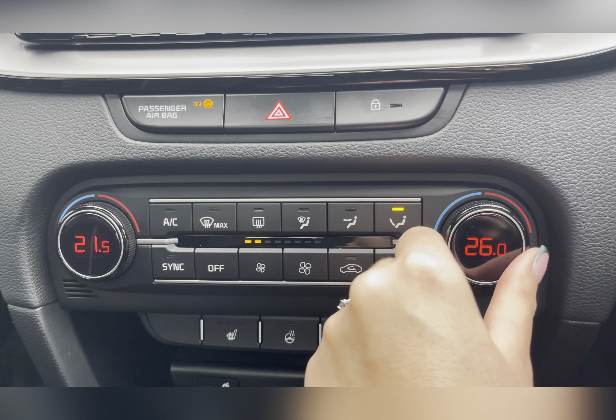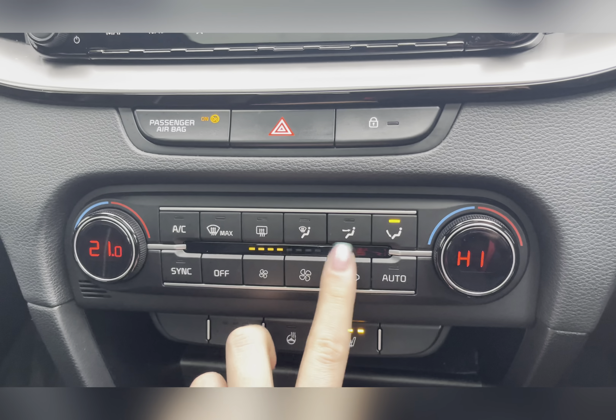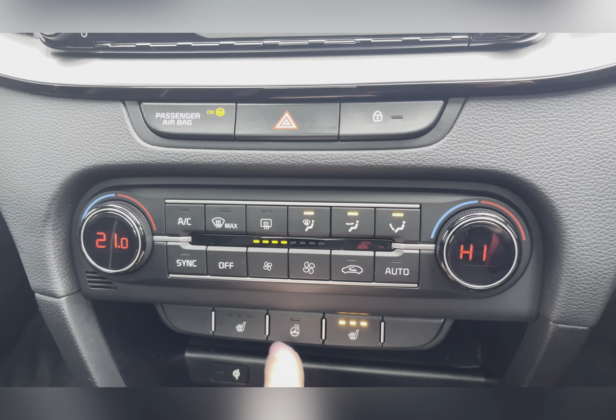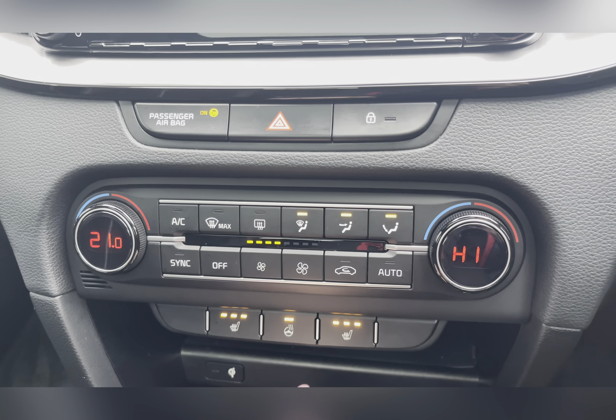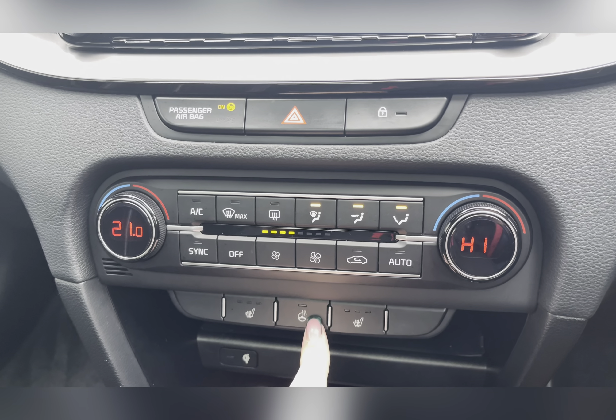You also have dual zone climate control, allowing you and your front passenger to be kept at comfortable temperatures. You can easily adjust the airflow as well as the airflow direction using the buttons, and you also have front heated seats along with a heated steering wheel for the driver.